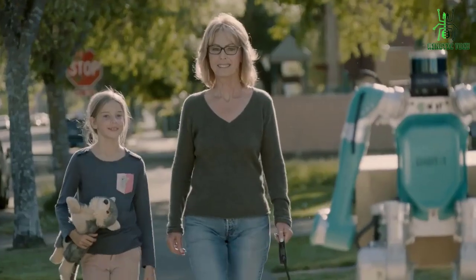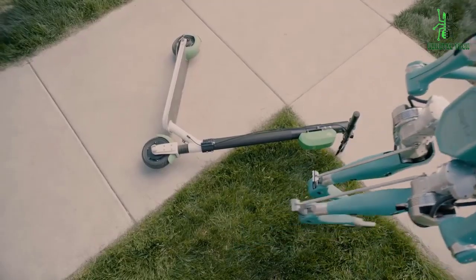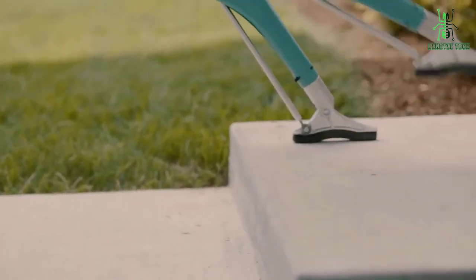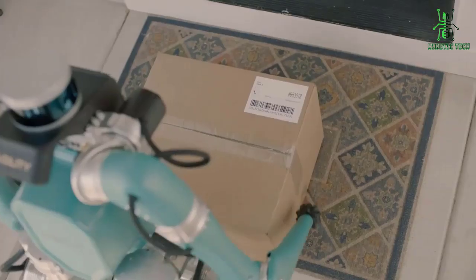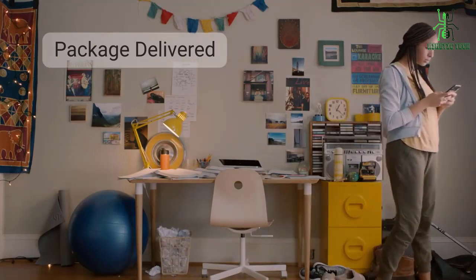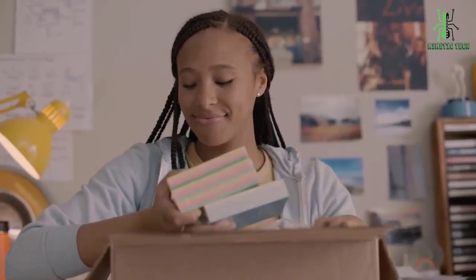Digit is a friendly-looking robot that has been designed to deliver packages. It can carry packages that weigh up to 40 pounds, go up and down stairs, walk naturally through uneven terrain, and can even keep its balance if it bumps into something. The self-driving vehicle can wirelessly deliver information to Digit, and this exchange of information can help Digit use the best pathway to the front door and overcome unexpected obstacles.